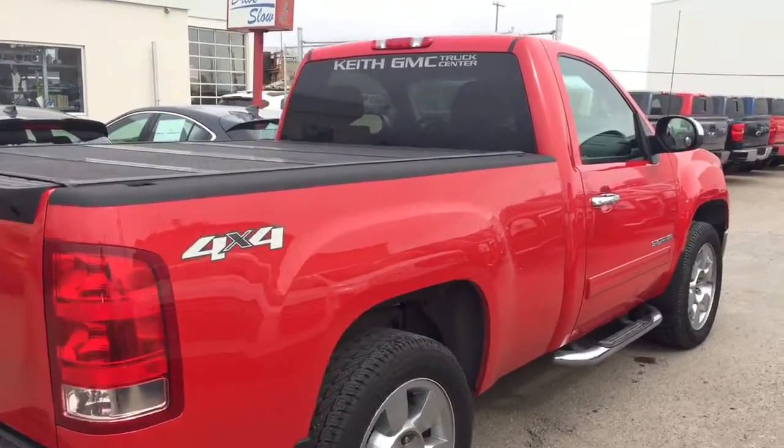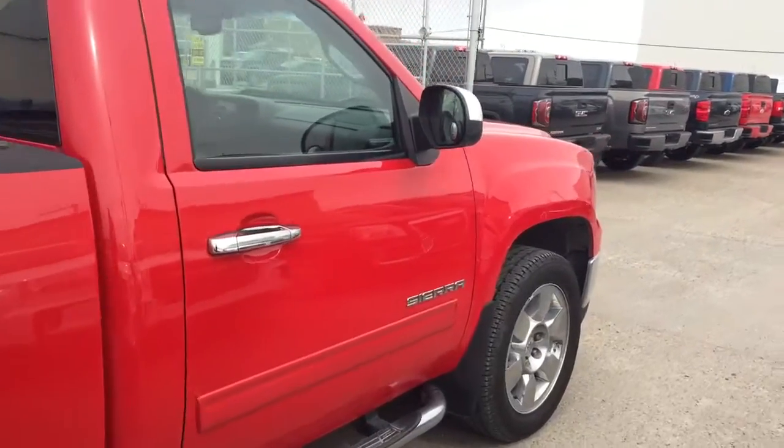So don't miss out. Hurry in or give us a call today at Davis Chevrolet to book your test drive.